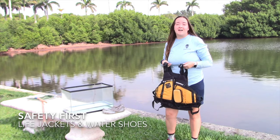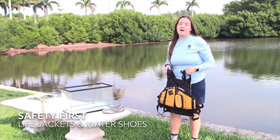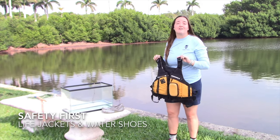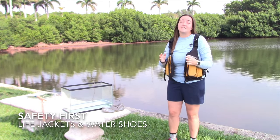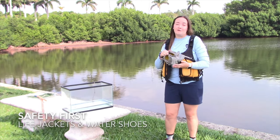As always, safety comes first. Whenever you're going to be swimming in water, it's important that you make sure you're being monitored by a parent or guardian. It's also important that you wear protective gear like a life jacket. This is going to keep you afloat just in case anything happens. Additionally, there are a lot of sharp rocks or shells that could be hiding within that seagrass, so wearing water shoes is going to protect your feet.